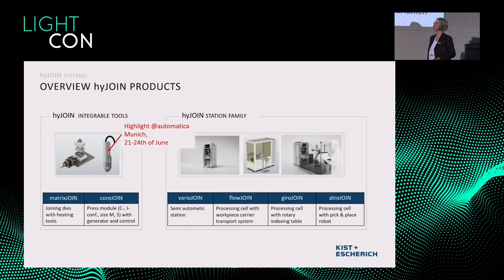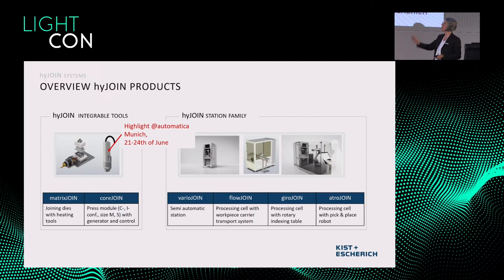Here is our overview of what we offer as products. If you attend the Automatica, you are very welcome to see our system running directly — we also have our modular pressing gun available there. In summary: we are able to generate metal-plastic connections, substitute adhesive bonding or screwing, and the important point is that we can assemble and disassemble with one process strategy. We are able to offer machines and equipment for automated assembly. Thank you very much.